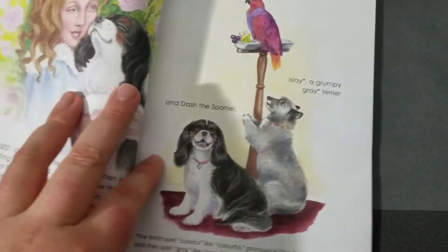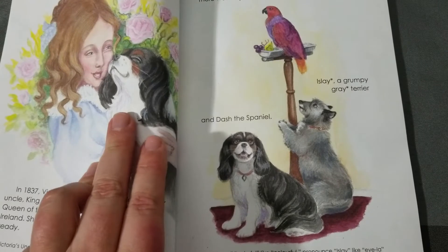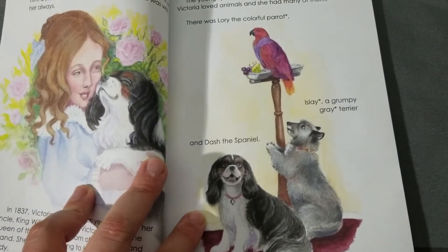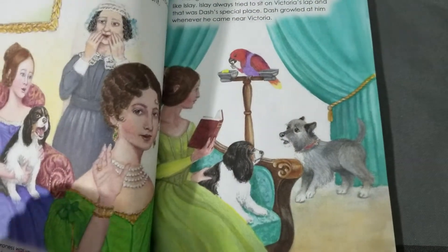This is about Queen Victoria — or soon-to-be Queen Victoria. She has a dog and she loves her dog, Dash. Now, Dash is a little bit controlling, which I find to be totally adorable because he makes sure to hog all the attention.